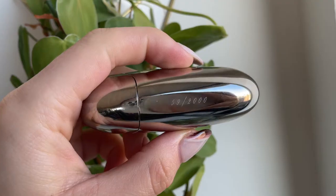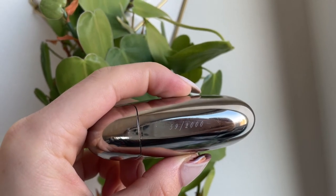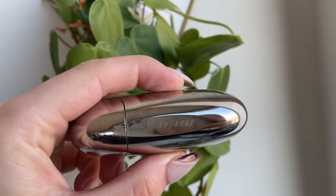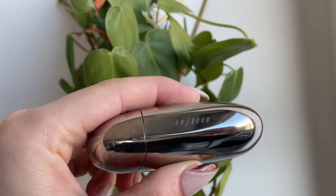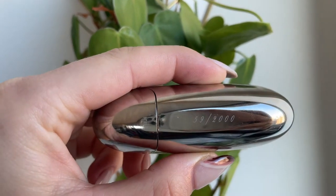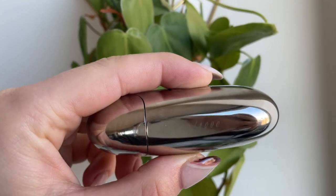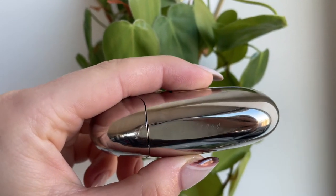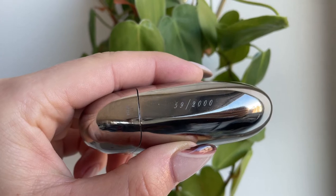When I saw this color came in the set I was pretty excited. One detail I noticed — there's a little indicator engraved on the back of the lipstick case showing which of the 2,000 cases made you own. I have number 59 out of 2,000. I thought this was a really beautiful special detail, given that this is limited edition. Knowing you have one of only 2,000 made is just such a lovely touch that covers all the details of this case.